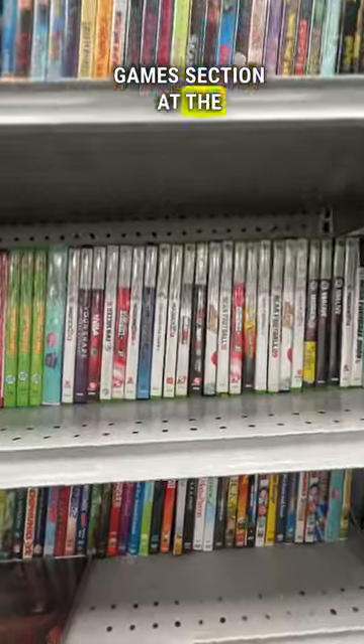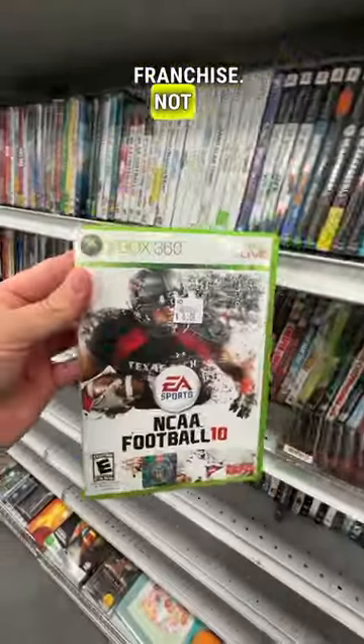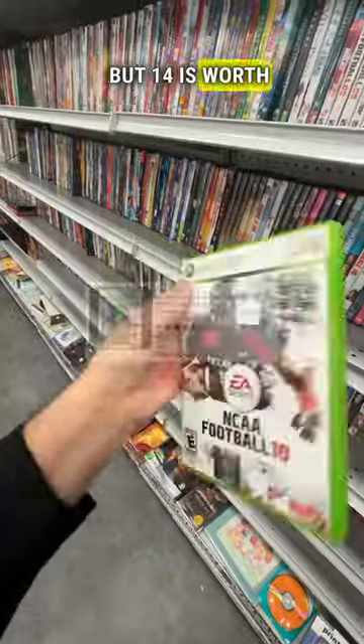And if you're in the video games section at the thrift store, look out for the NCAA franchise. Not NCAA 10, but NCAA 14 is worth over $100.